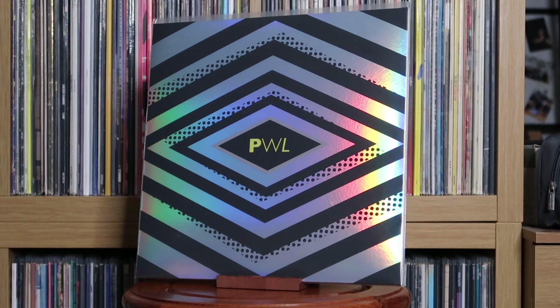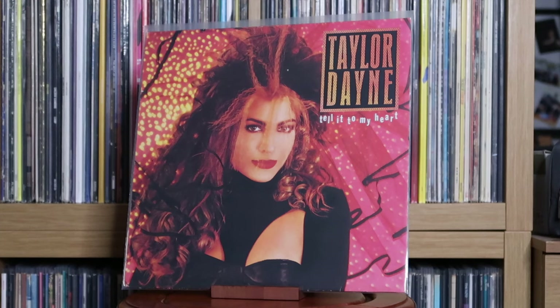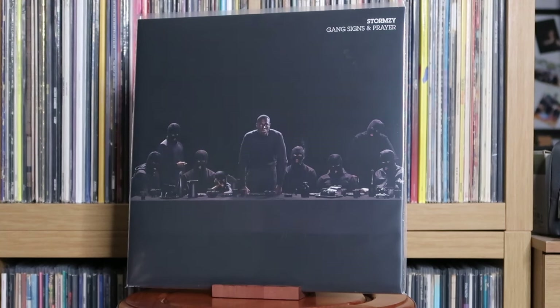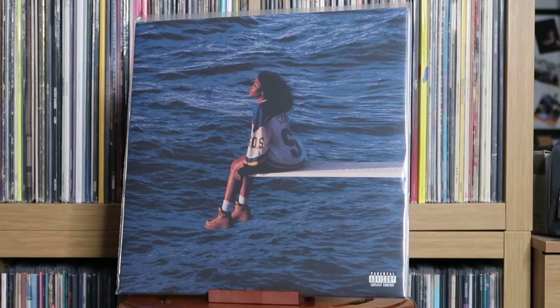Stock Aitken & Waterman: PWL Extended — Big Hits & Surprises Volume 2. Supertramp: The Autobiography Of. Various Artists: Tarzan — the original motion picture soundtrack. Taylor Dayne: Tell It to My Heart. The Stone Roses: The Stone Roses. Stormzy: Gang Signs & Prayer; Heavy Is the Head; This Is What I Mean. SZA: SOS — one of my favourite albums of the last year, and by a lot of people too. SZA is just a powerhouse and I definitely need to look into getting her debut album, CTRL.